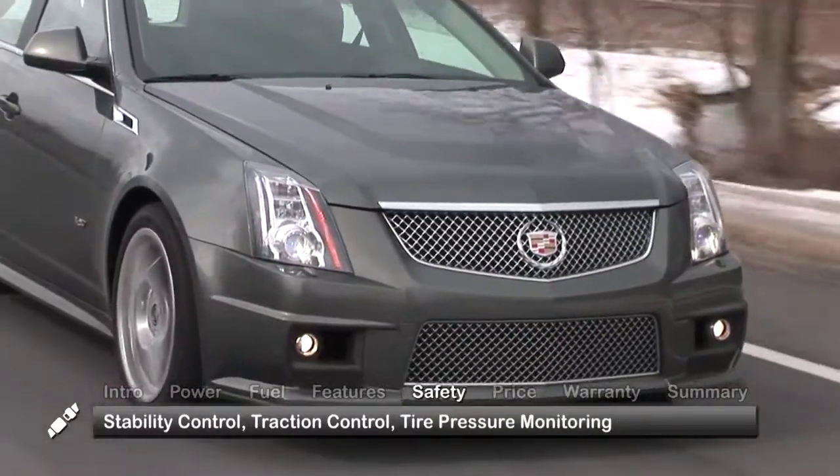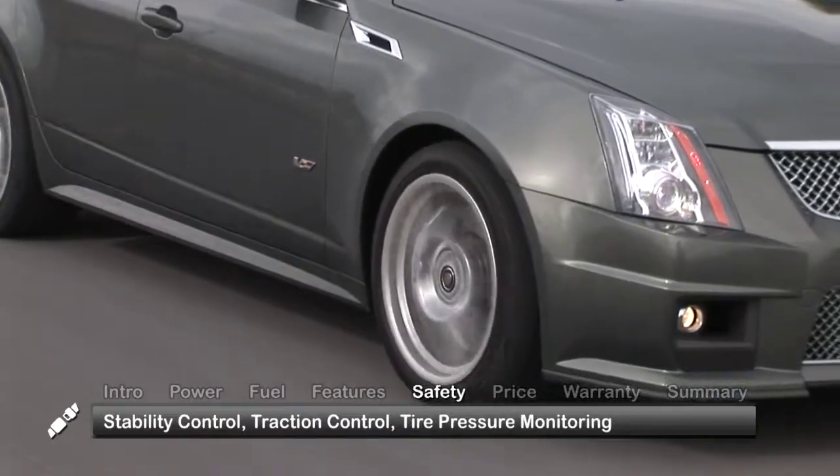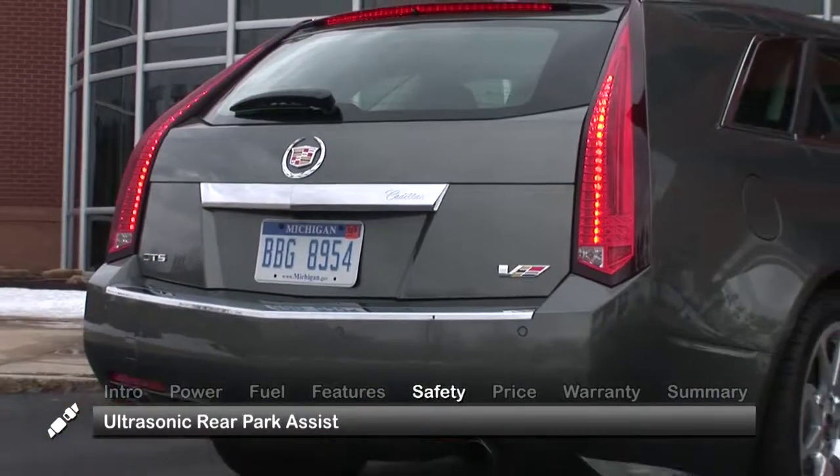Standard safety features include StabiliTrak stability control, traction control, tire pressure monitoring, and ultrasonic rear park assist.